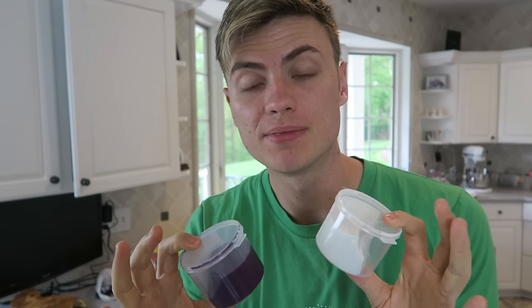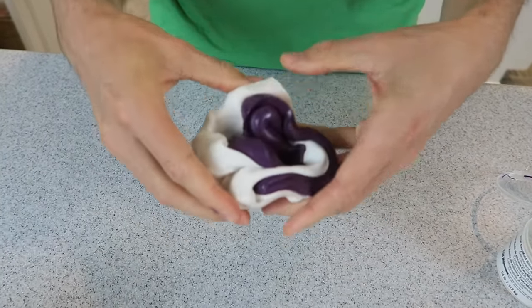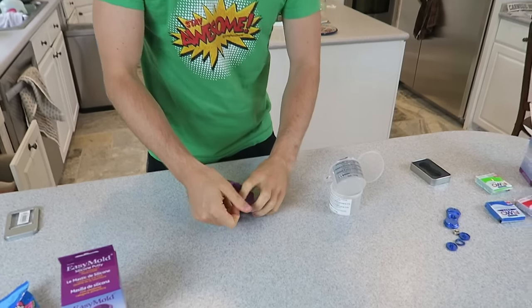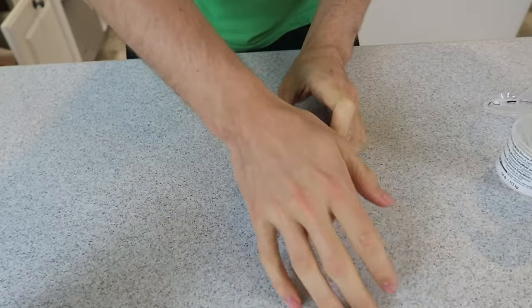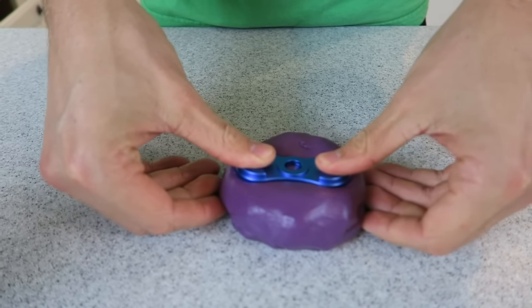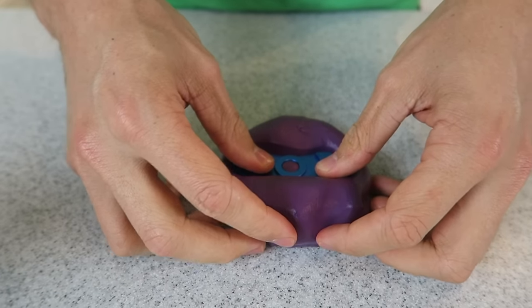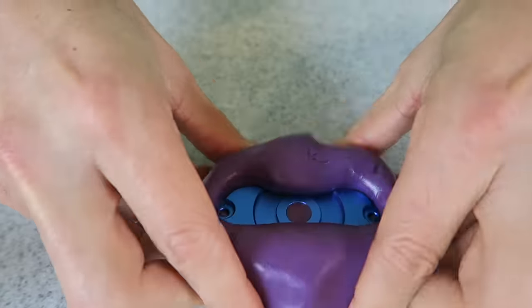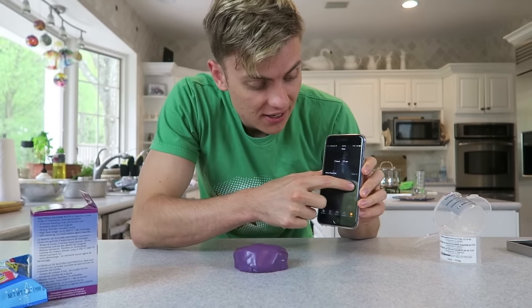Once we mix the two ingredients together we have about three minutes until the mold hardens, so we gotta work fast. We just knead them together like clay — it's softer than clay, it looks like Laffy Taffy. Carter, I just realized we didn't even read the instructions! The three minutes is almost up — we better stick the fidget spinner in before it hardens. It's all purple now so it looks mixed. Ready — three two one, press! Slow and steady wins the race. That looks good — now we just need to wait 25 minutes.